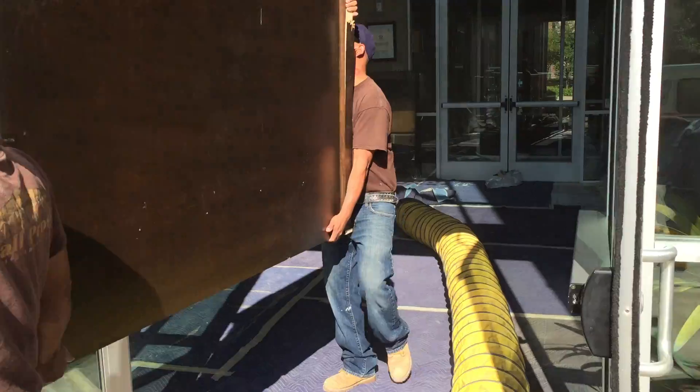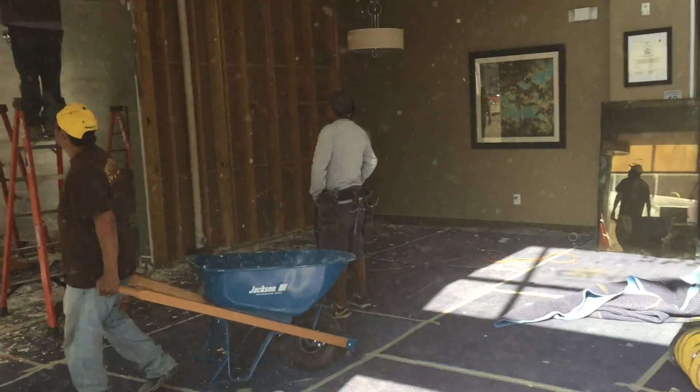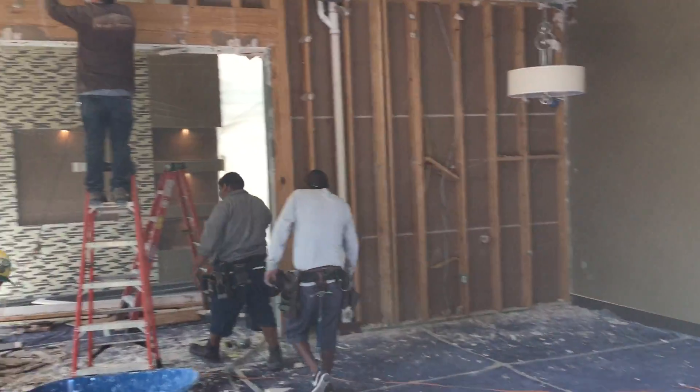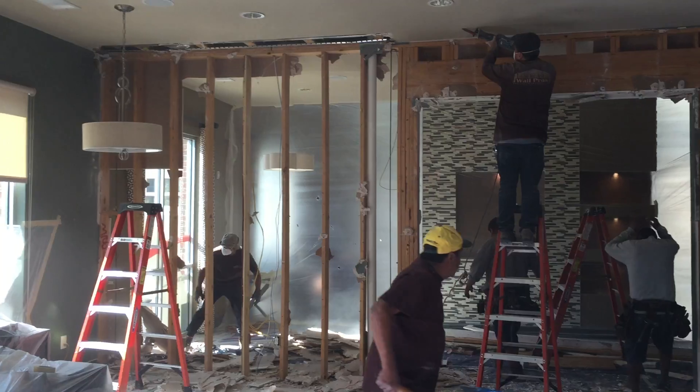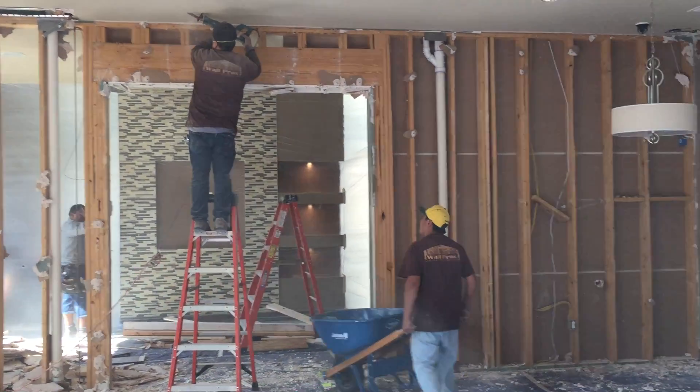And we're going to install it right in here in the leasing office. The leasing office is a little small, and we're going to take out this wall in order to open it up. Load-bearing wall pros — we're just stopping by, and here we go.